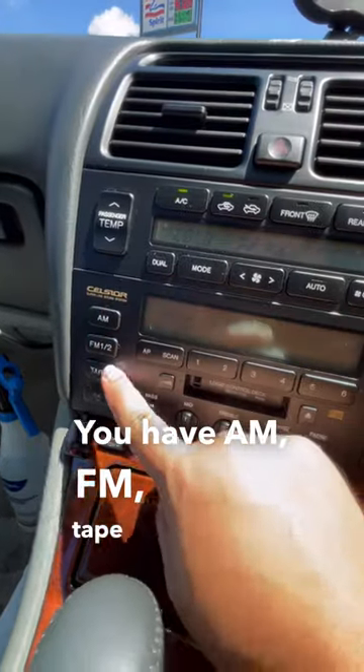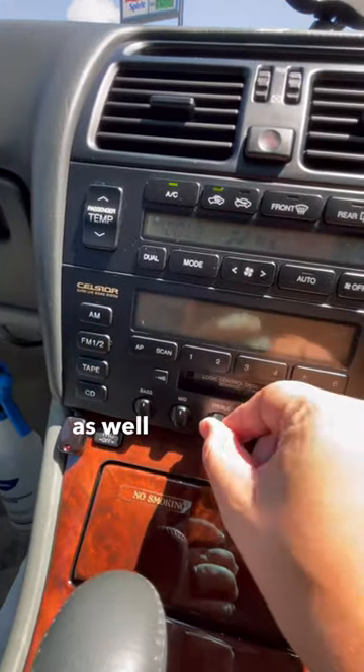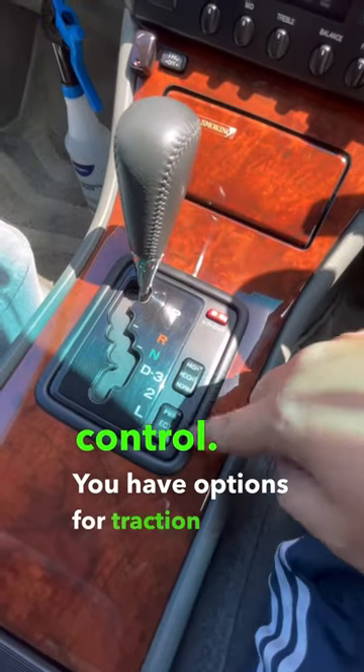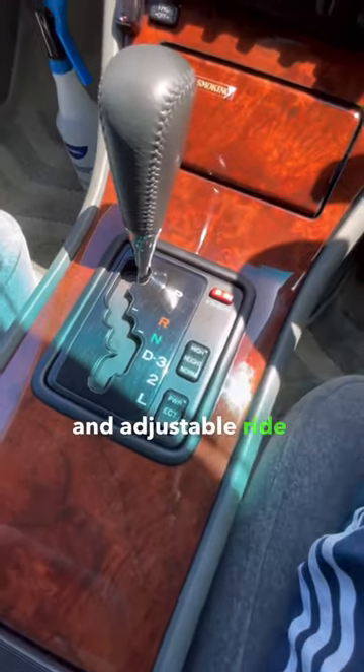You have AM, FM, tape, and CD player as well as equalizer adjustments. Multi-zone climate control. You have options for traction control and adjustable ride height.